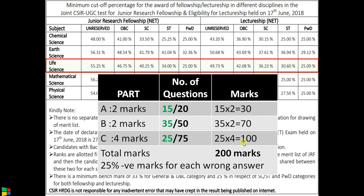In Part C, marks allotted are 4 per question, making the total 100 for that part. The overall total is 200 marks. The first key point is that you just need 100 to 110 marks to qualify this exam.